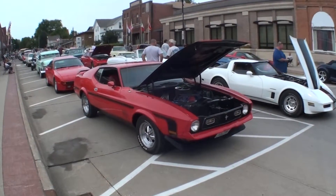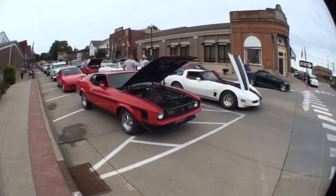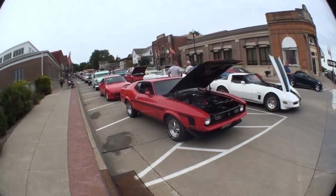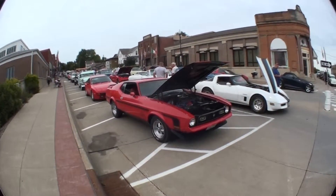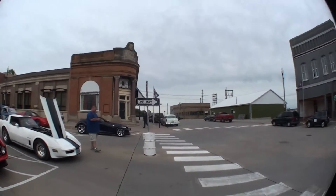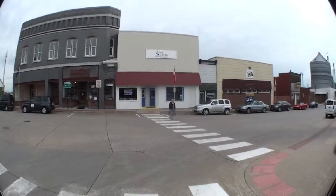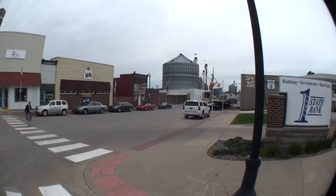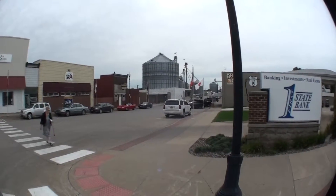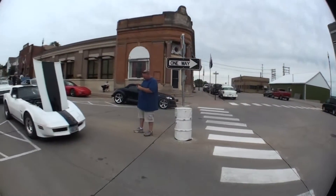We're in Brooklyn, Iowa, September 16th. I'll do a little shoot of downtown — well, not really downtown. This is like the other Main Street, or the Front Street bar and a post office.